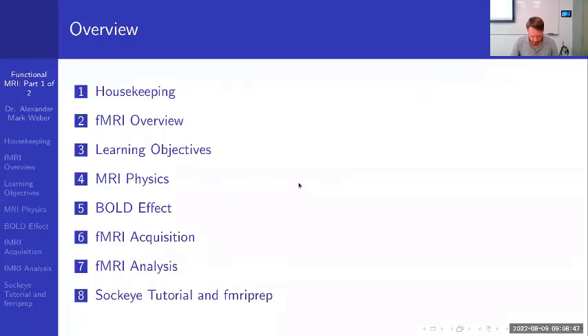Now that we have the preamble out of the way, here is the overview for this session. We'll start with some housekeeping, then an fMRI overview and learning objectives. I'll cover MRI physics in an intuitive way — I'll almost certainly fail to cover it all. Then we'll talk about the BOLD effect, which is really important for fMRI, then fMRI acquisition and analysis, and finally a Sockeye tutorial.